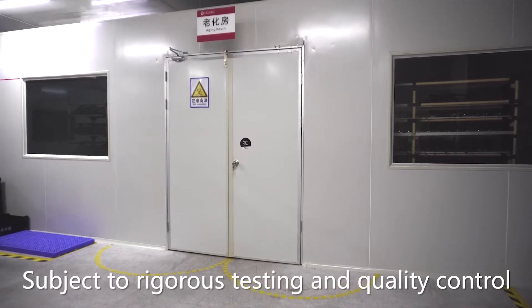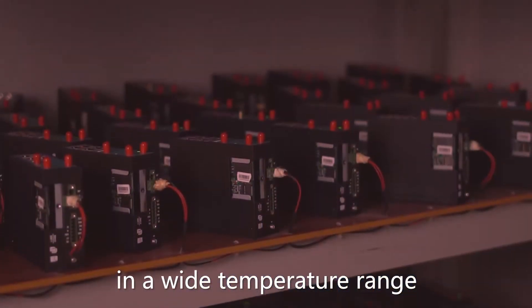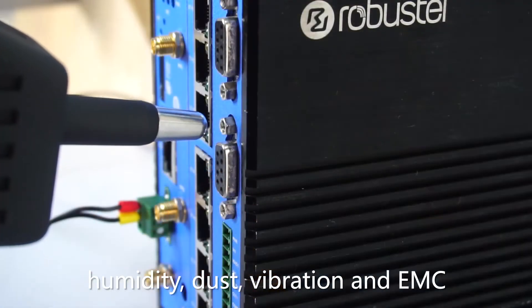Subject to rigorous testing and quality control, all Robustel products come secured in an industrial-grade housing to ensure reliable operation in a wide temperature range whilst protecting the core circuitry against humidity, dust, vibration and EMC.